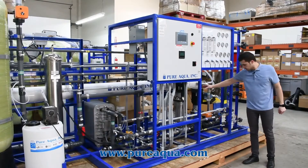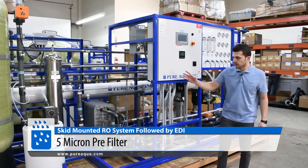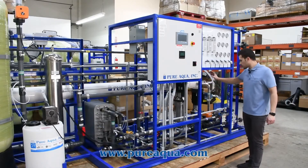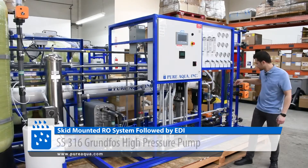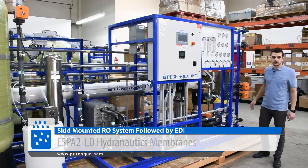Now onto the RO side — after the chemical injections, the water is passed through a 5 micron filter for final polishing. From there, we transition into the high-pressure side of the process where we have a CRN stainless steel 316 high-flux pump, stainless steel 316 piping, and ESPA2LD membranes, which are high rejection and low energy.